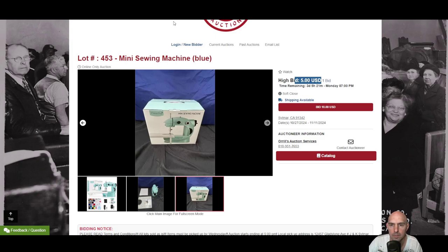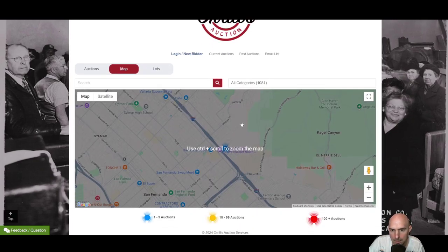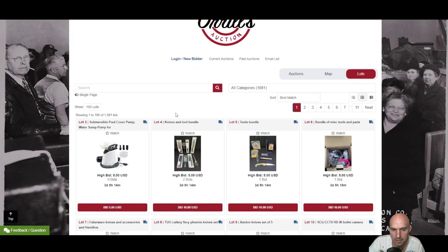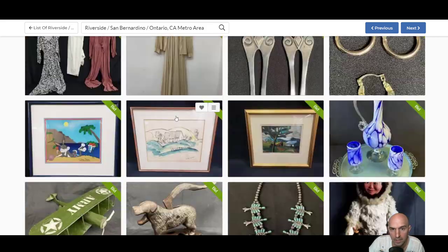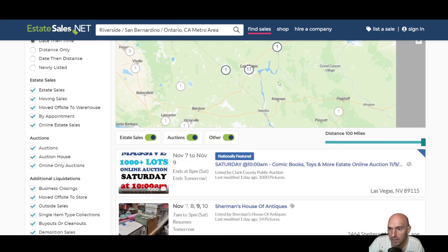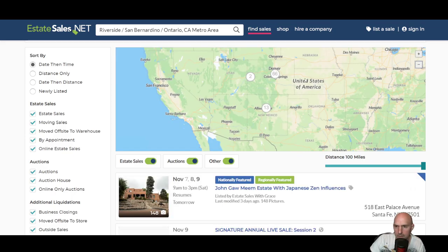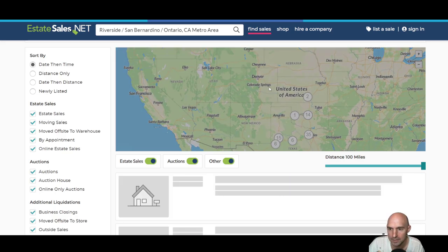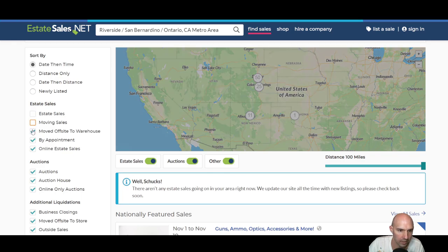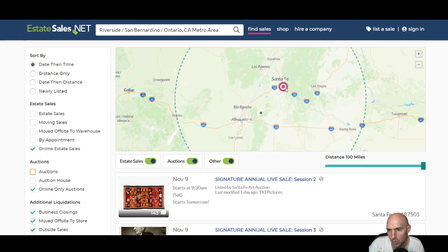There's all sorts of different things here. You can go to current auctions, switch to the map view and scroll out — it doesn't have to be this particular auction, it could be another one, wherever you live. I just picked California because they're all over the place. I have a whole list of things I'm going to start bidding on closing in a few hours, and I'd definitely look at online auctions.